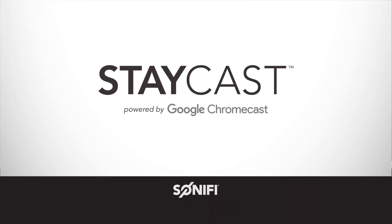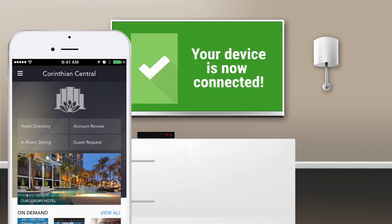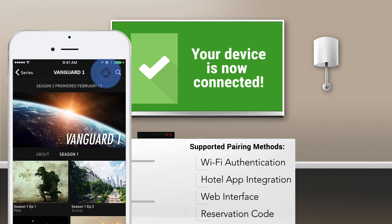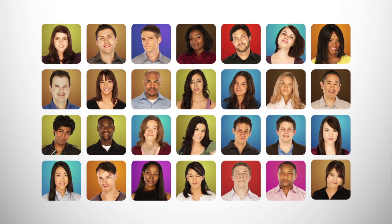Enter StayCast, the enterprise-grade streaming solution for hospitality. An isolated connection is made between the hotel room TV and the guest's mobile device through one of these pairing methods. From there, it's just like at home, only better. The TV seamlessly switches inputs so guests can stream their entertainment to the hotel room TV safely and with ease.